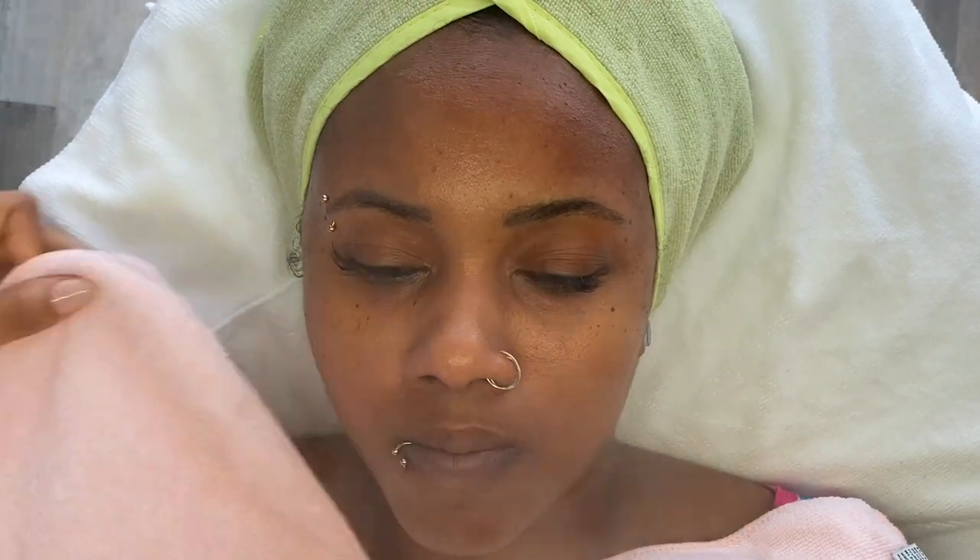Welcome back to my channel everyone, and welcome if you are new. Today I have a returning client whose concerns are uneven texture and tone, so that is what her facial is going to cater to today. She is going to receive the Unique Custom Facial, which is where my facial menu starts.